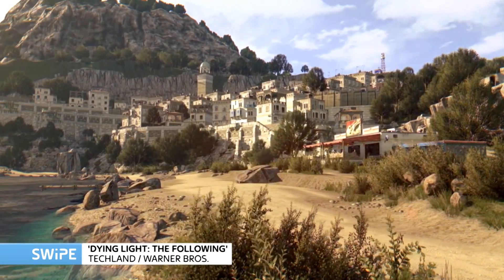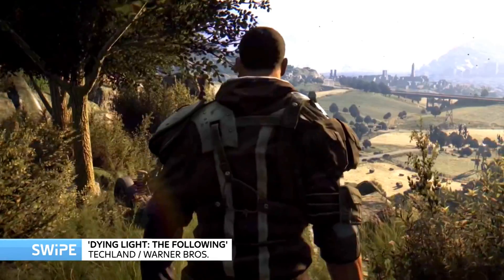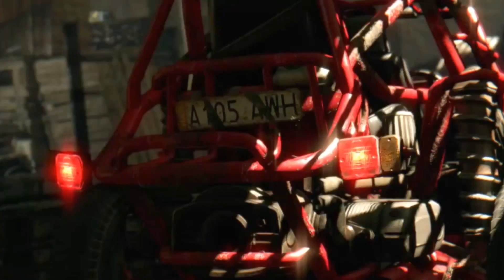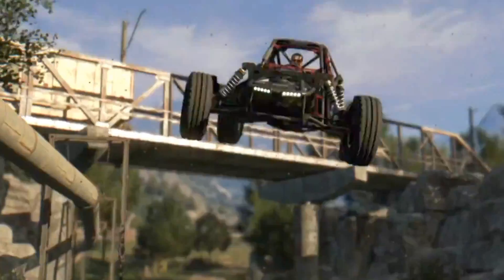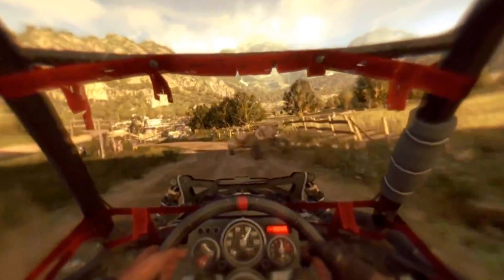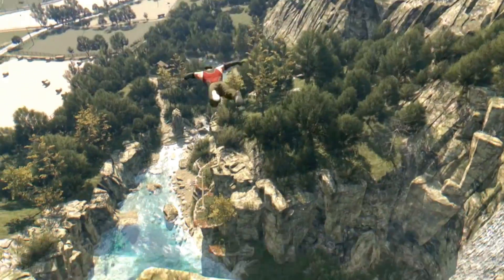Dying Light is a first-person zombie game that came out towards the start of last year, but it's now getting a massive expansion called The Following, which moves things out of the city and into a big, expansive countryside. The big change is that the environment is a lot more open and they've given you a buggy to drive around in, which really changes up how you play. Before it was a lot about parkour — moving around the city using your arms and legs — whereas now it's a lot more about driving and running over zombies rather than just hitting them with bits of wood. Dying Light was a great sleeper hit, and it's really good to see more from that game.